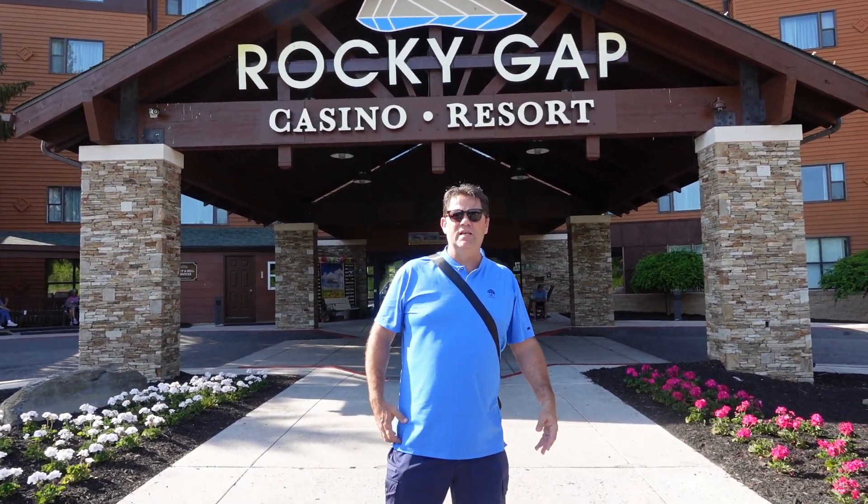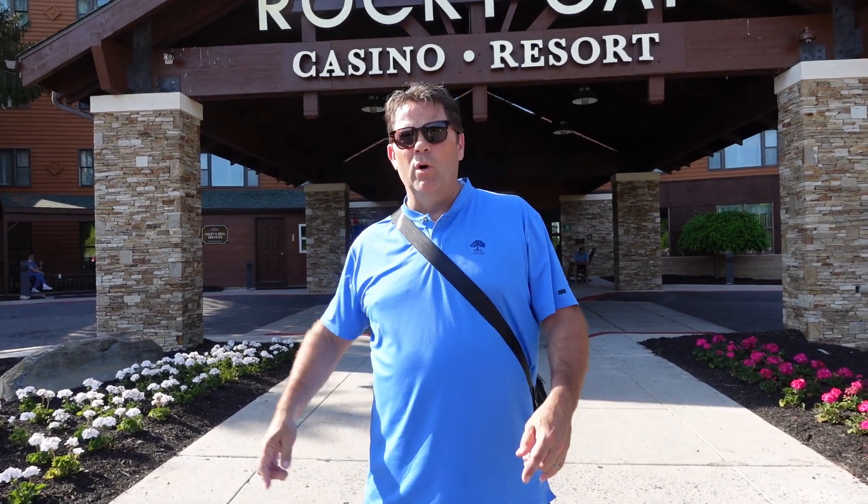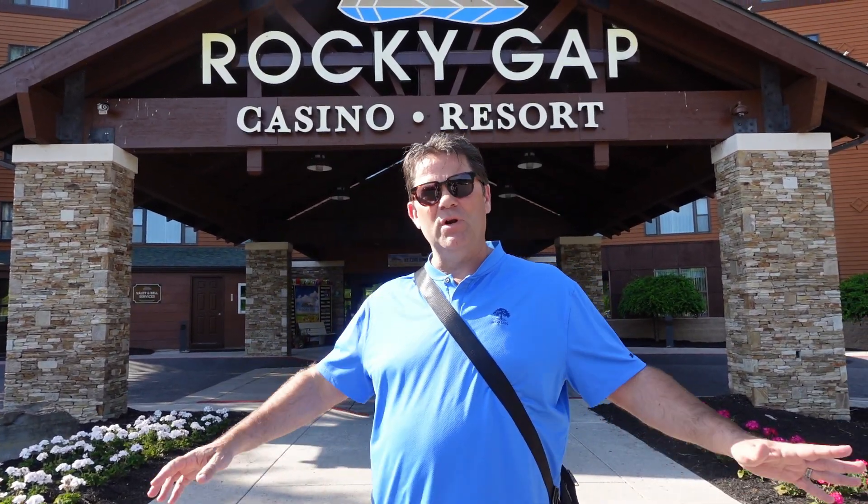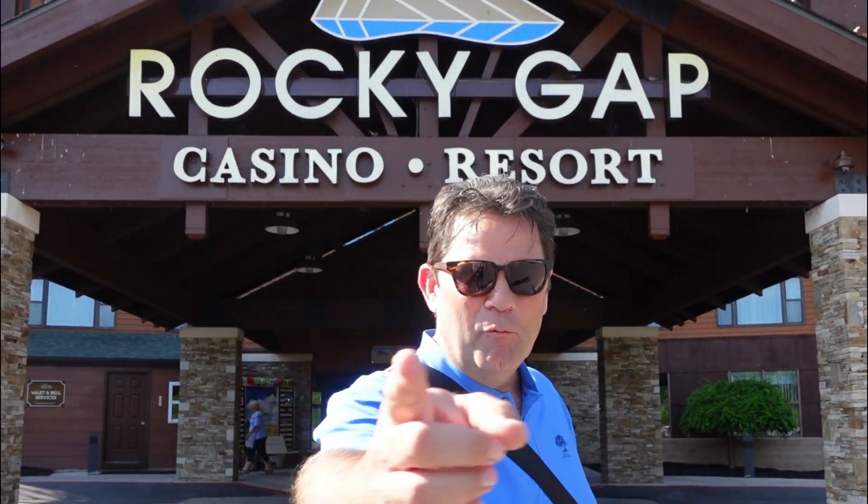Hey everybody, we're at Rocky Gap Casino in Flintstone, Maryland, where we're gonna test our luck. We're gonna eat some good food at the restaurants, just relax, live our blessed life, so stick around while we make it happen.